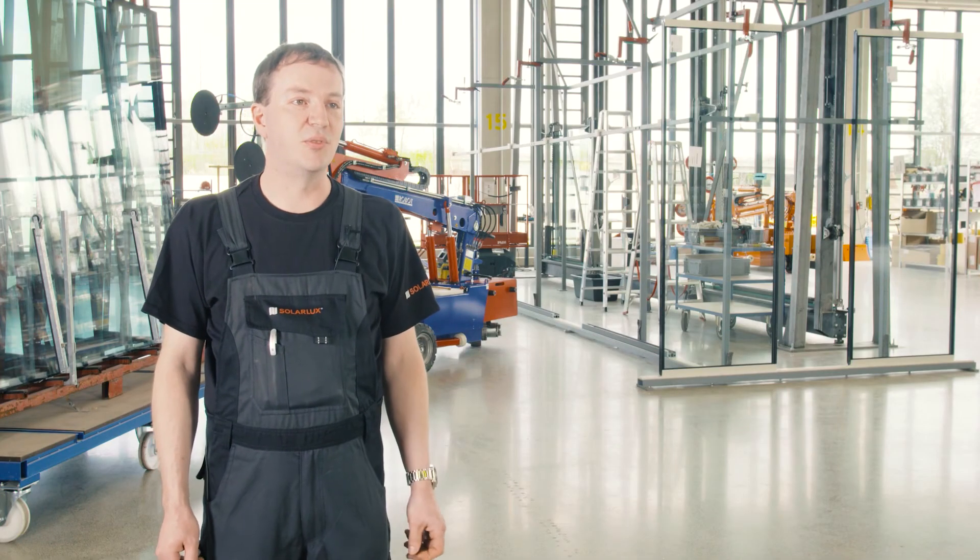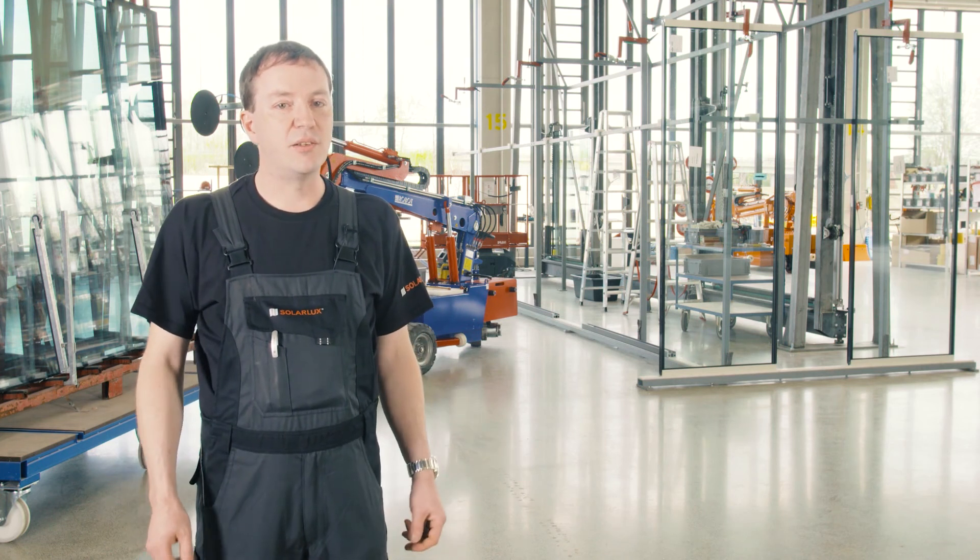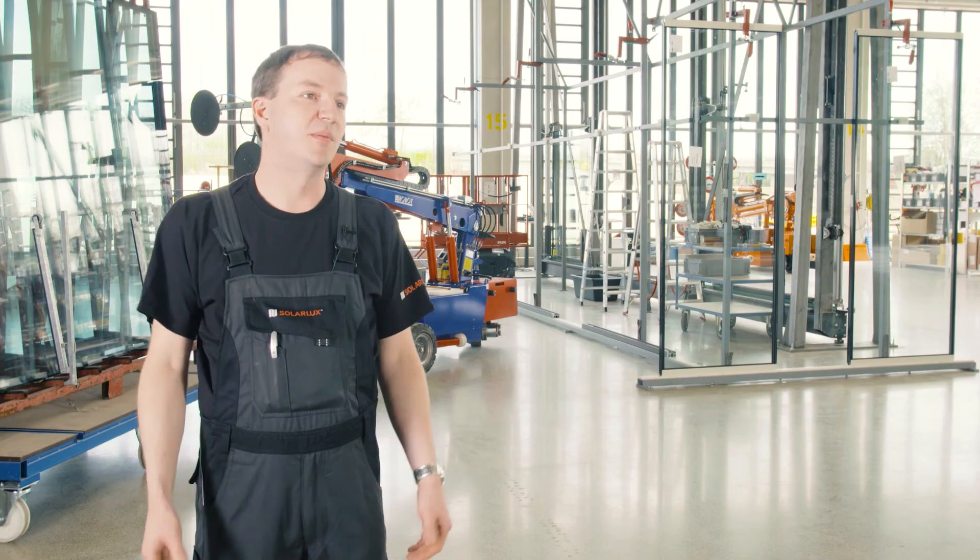Yes, very proud. To be honest, I'm very happy to be able to do this work — to be allowed to make one of the top solar lux products.